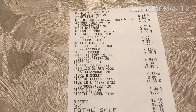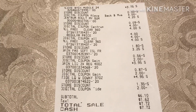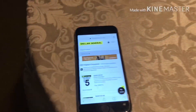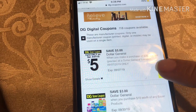Once your total reaches twenty-five, you go to the register and type in your number and it automatically takes all of your digitals off. So it'll take off the five off twenty-five digital, plus all the digitals for the other items, and your total just comes down. Just before you go into the store, make sure you click on your digitals with this little plus sign right here.